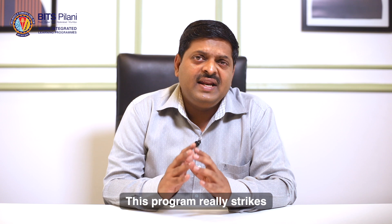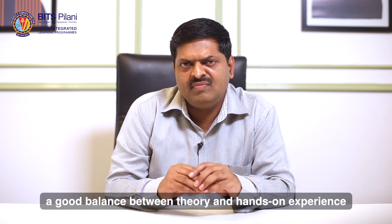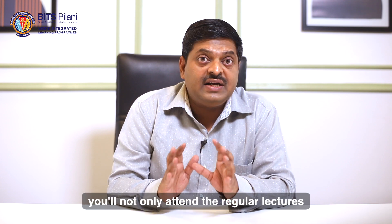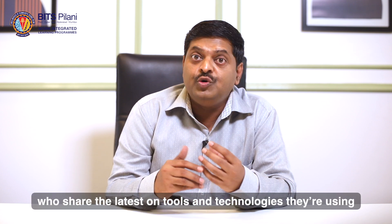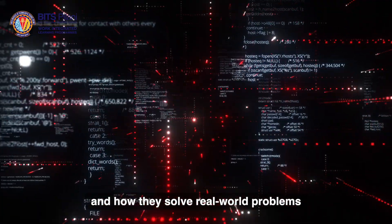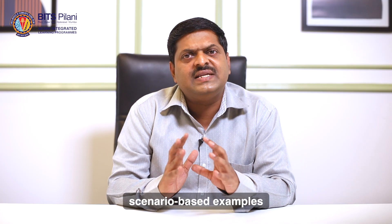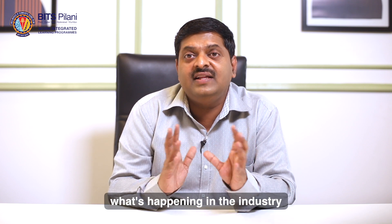This program really strikes a good balance between theory and hands-on experience, giving you a complete learning journey. You will not only attend regular lectures with BITSPILAR faculty but also get to hear from industry experts who share the latest on the tools and technologies they are using and how they solve real-world problems. These talks often dive into practical scenario-based examples that give you a better understanding of what's happening in the industry.